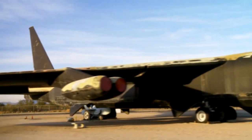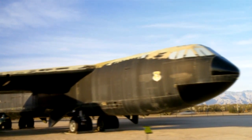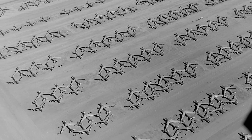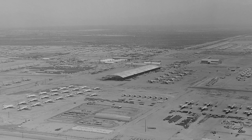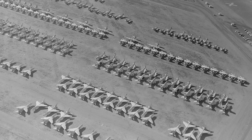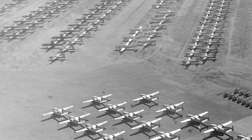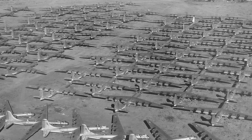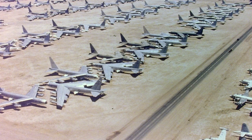The concept of aircraft storage boneyards began during World War II. Aircraft that were no longer in active service or were in need of repairs were stored in large open areas. After the war, the Davis-Monthan Air Base near Tucson, Arizona was chosen as a storage facility for surplus aircraft. It became the primary boneyard for the Pentagon during the Cold War, serving as a strategic reserve that could be used to quickly reactivate aircraft if needed.